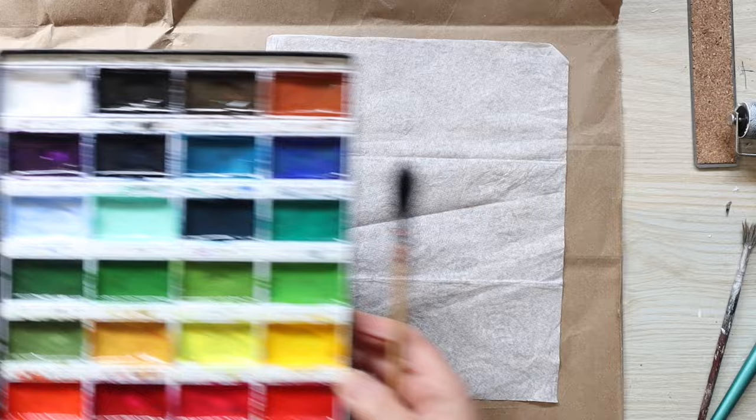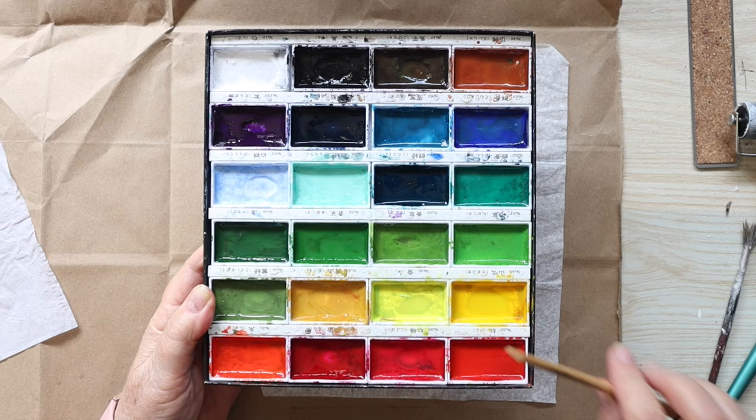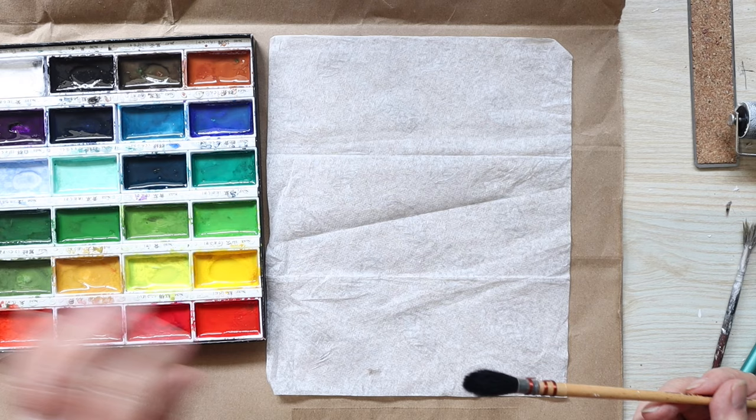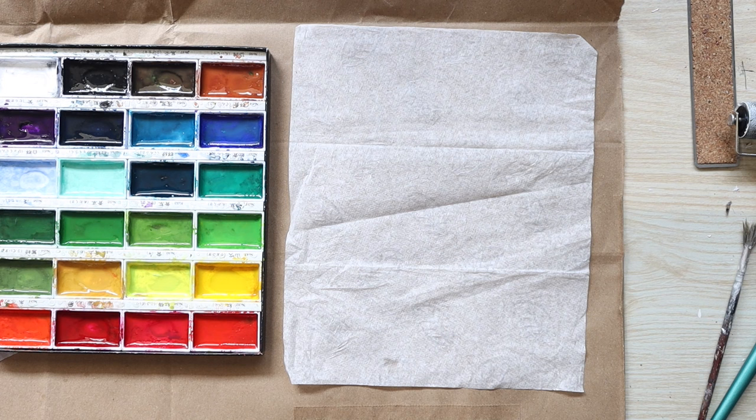I've pulled out my set of Kuretake paints. I like these because they're really highly pigmented. I've got a mop brush — just a mop mark one, so it's only a fairly cheap one. The reason I've picked that one is because they hold a lot of paint, and I think I'm going to just work on different color schemes.